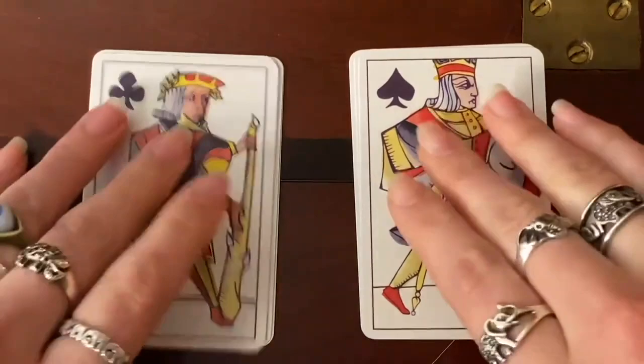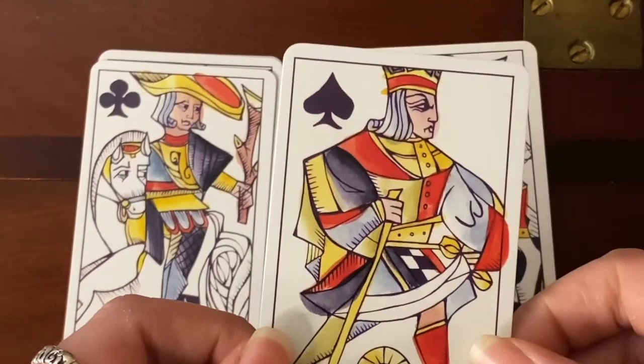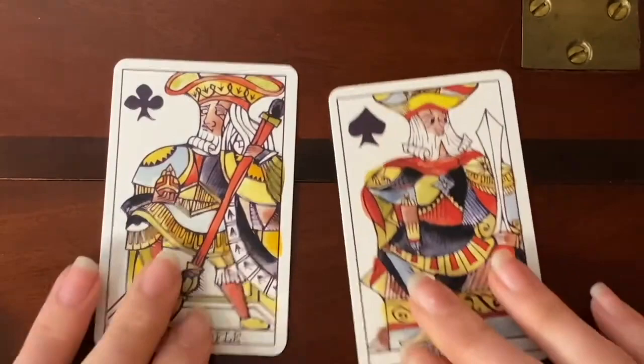We've got the jacks in our playing card deck, but in the tarot we also have the knights and the pages, and they are both present here. Look at this — this is one of my favorite cards in this deck. That is just fantastic. I love the expression on his face — amazing. So here we have our knights, our beautiful queens, and our kings.